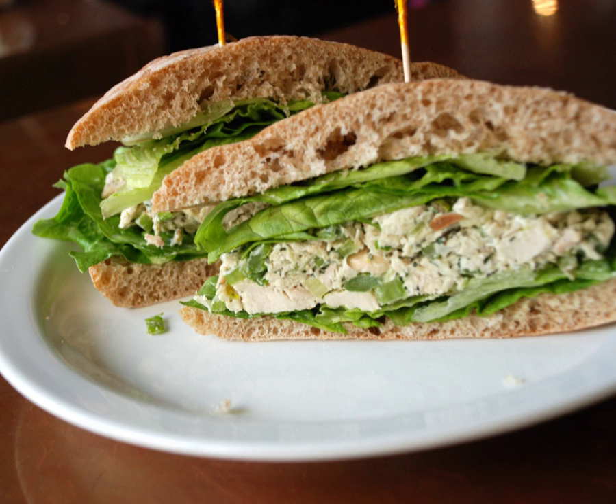Chicken salad served between slices of bread is a chicken sandwich variation seen both in North America and elsewhere.